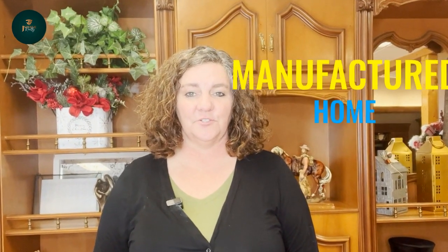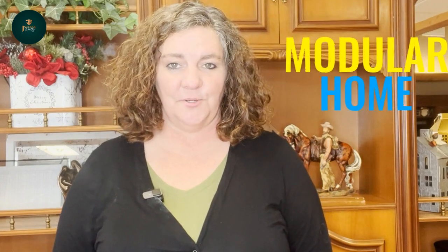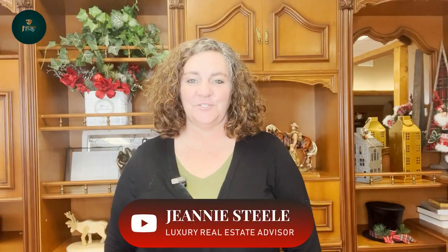In this video, I'm going to share with you the major differences between a manufactured home and a modular home. Hi there, I'm Jeanne Steele with JSteele Realty. Today we're going to talk about the differences between manufactured homes and modular homes. Stay to the end of this video and hopefully we can give you enough information to help you make the best decision for which home is right for you.